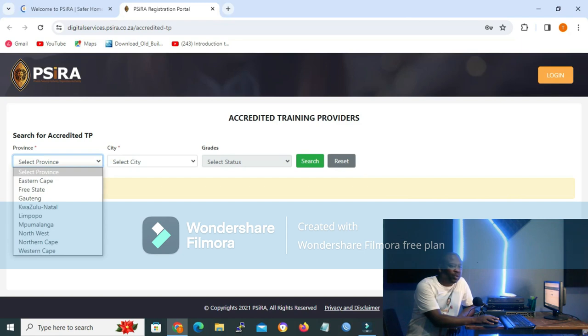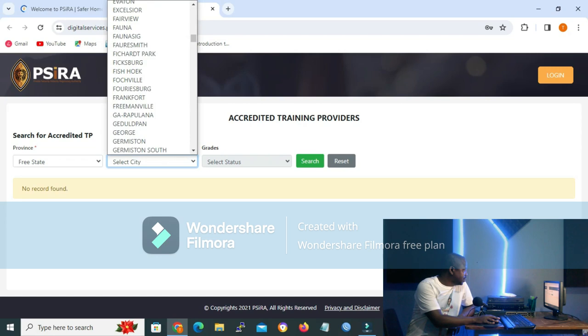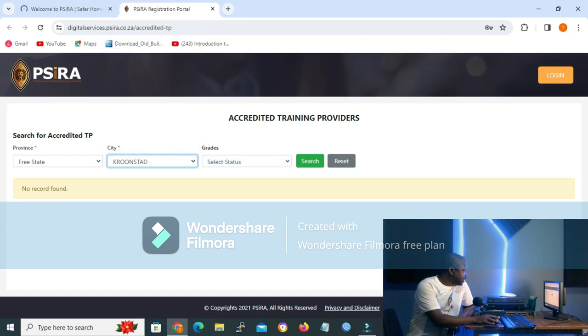On the page that opens, under Province, you select the province that you are from. I'll select Free State because I'm from Free State, and the city I'm from is Kroonstad. Remember, you are looking for the security service provider or training center in your area. Let me click Kroonstad, and then under Grades, you will choose the grades that you want — E to C or E to A.